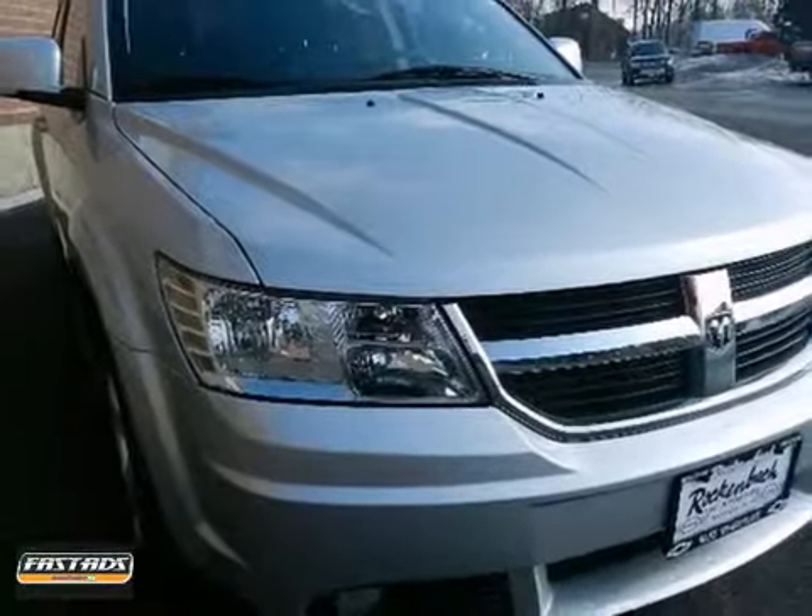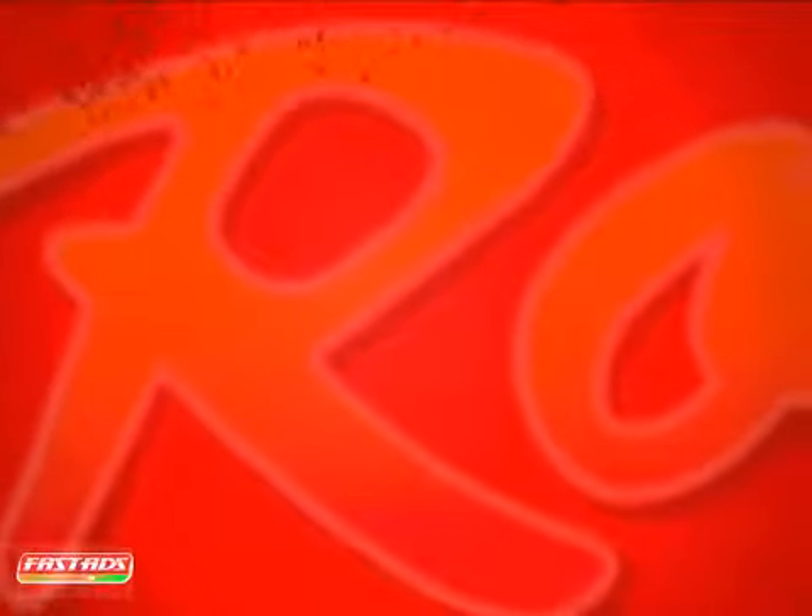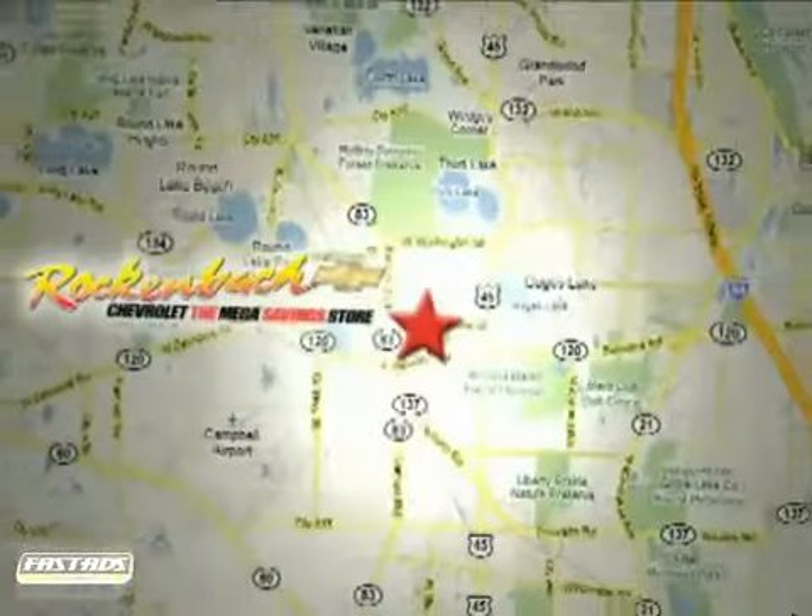With comfortable seating for 7 and so many standard amenities, it's destined to be a smooth journey in the sensational Dodge Journey.